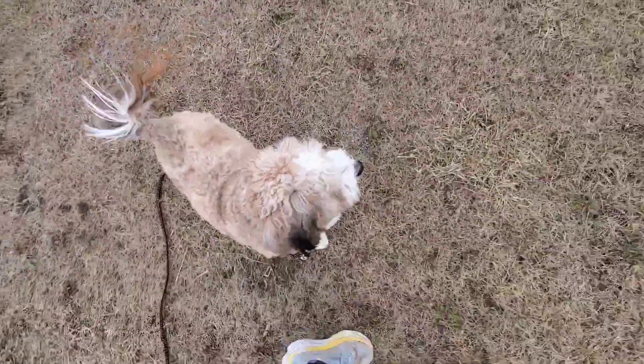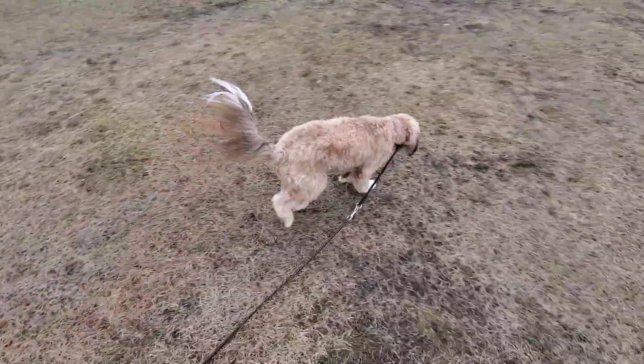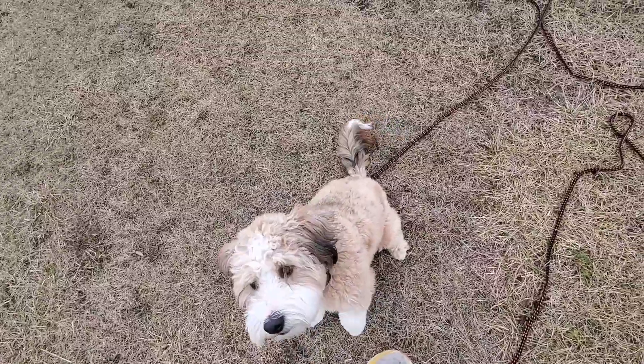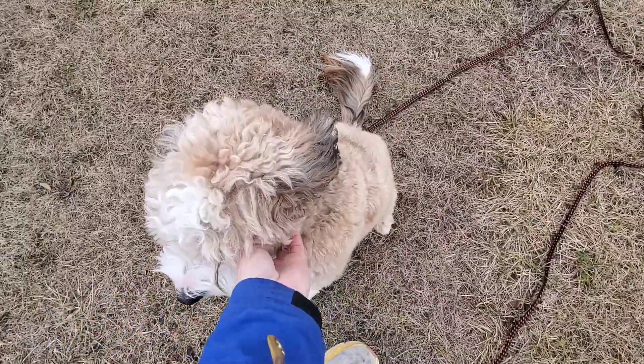Let's do that again so I don't call you a boy. Come. Good girl. Sit. Good job. So that is come when called with Coco. Good girl. Good job.